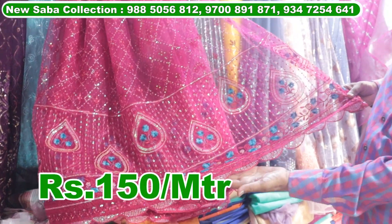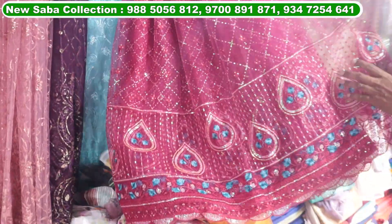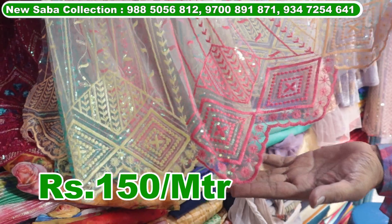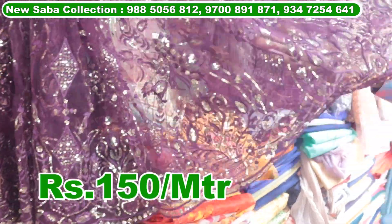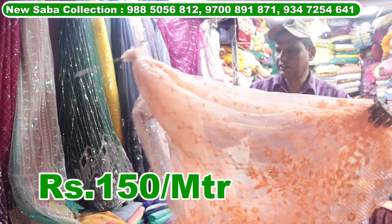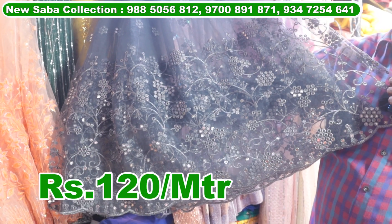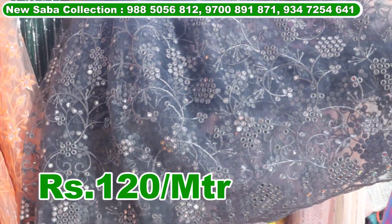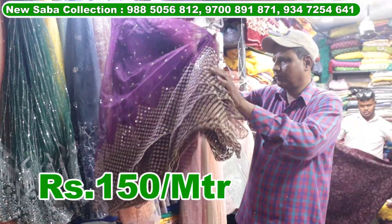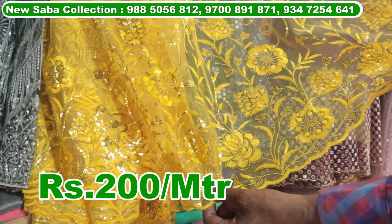This is a multi-color work at 150 rupees per meter, 10 colors. Rambo net in 5 colors for cutwork at 150 rupees per meter. Karachi net with 2mm sequence at 150 rupees per meter, 10 colors. DB Karachi net 150 rupees, 10 colors. Mirror work 10 colors at 120 rupees per meter. Silver border 5 colors at 150 rupees per meter. Mirror border 150 rupees per meter, 10 colors. Another variety at 5 colors, 200 rupees per meter.